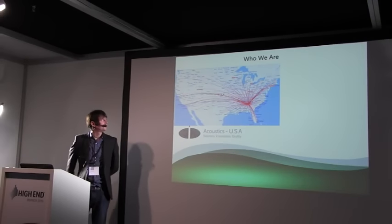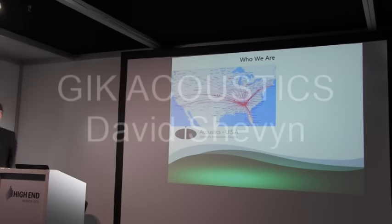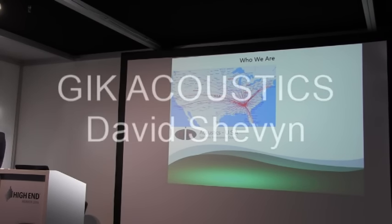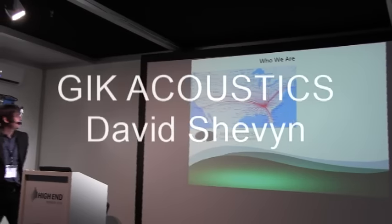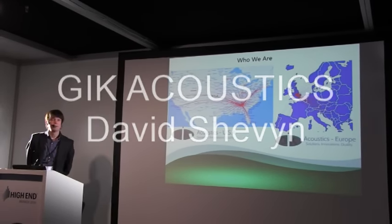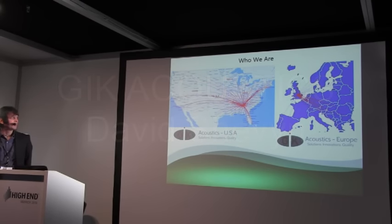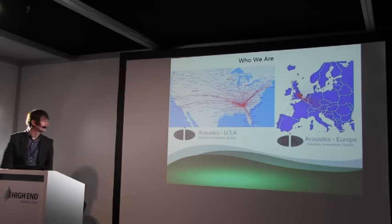My name is David Shevin and I am the General Manager of GIK Acoustics Europe. We started in Atlanta in the USA in 2004 and then opened our first plant in Europe in Bradford, UK about five years later. Now we've got sites here in Germany in Frankfurt, in Italy and in France.